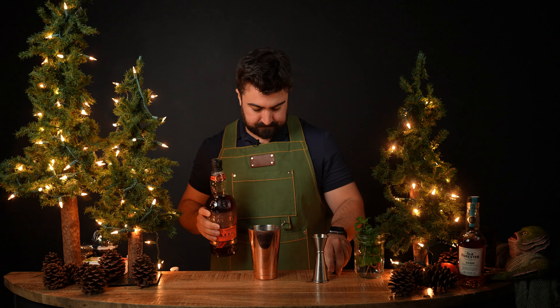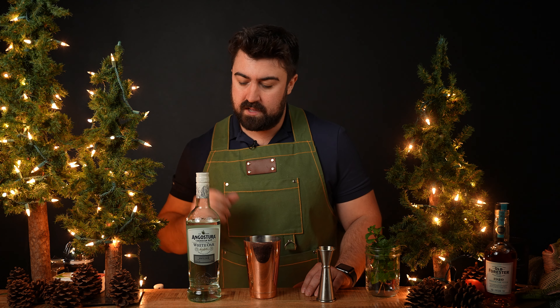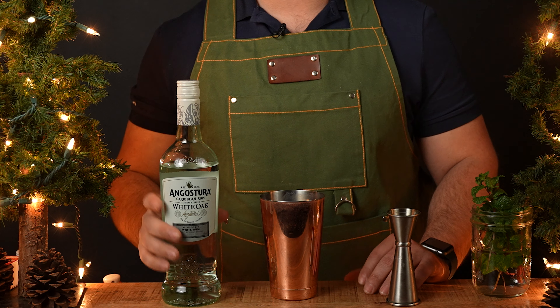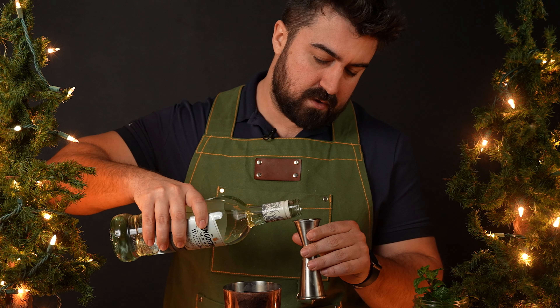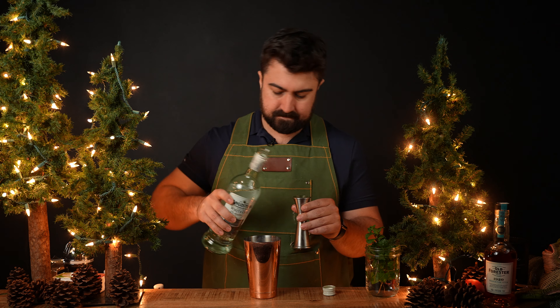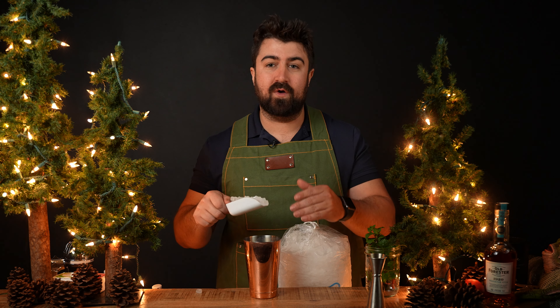Last but not least, Jane calls for one ounce of a blended un-aged rum — she prefers Banks Five Island, which unfortunately I don't have and it's pretty hard to find around here. In its place I'm using Angostura White Oak, which is a blended white rum, so we'll do one full ounce of that. That's it for the body of the cocktail — a pretty small ingredient list compared to a traditional Puka Puka Punch. Now let's add one scoop of pebble ice, approximately four ounces, straight into the tin for a quick whip shake.